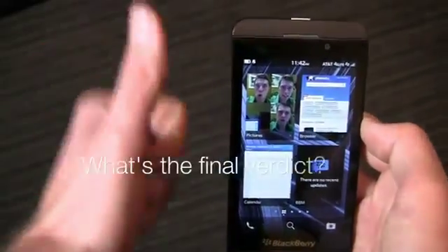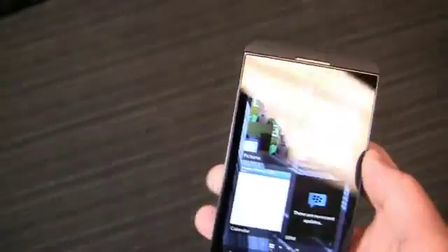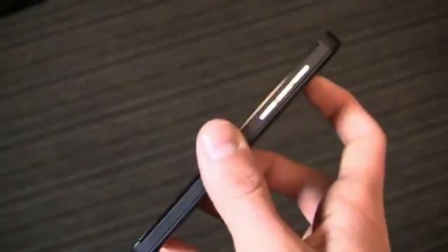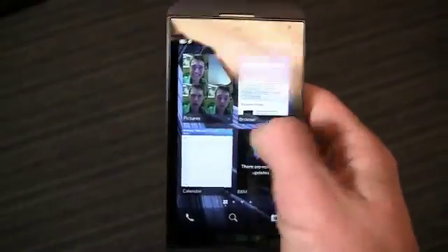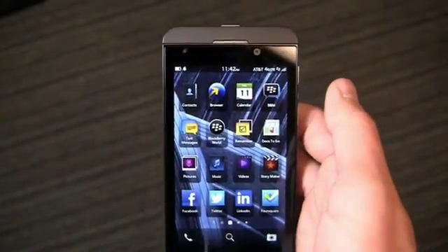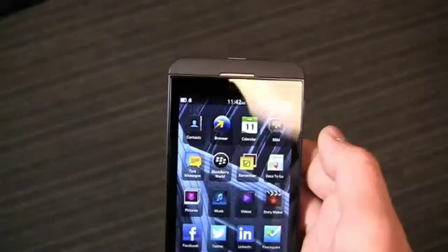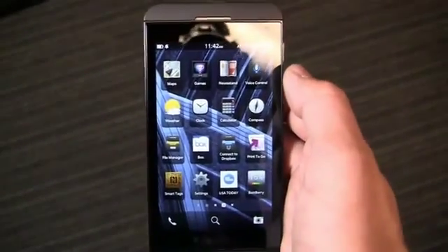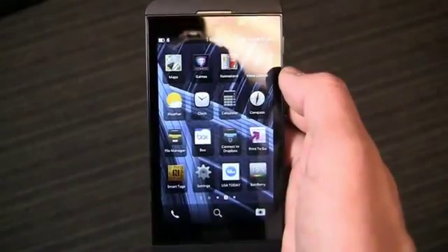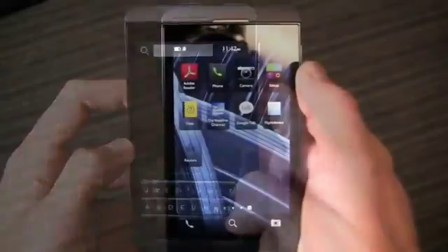The BlackBerry Z10 is a substantial leap forward for BlackBerry, bringing the company into the 21st century with a modern smartphone featuring a dual-core processor, beautiful HD display, LTE connectivity, and an improved camera. The software is much improved, and unlike the BlackBerry Storm series, it's a solid smartphone with a few really nice features. The problem is it's too little too late — there aren't enough BlackBerry 10 choices for consumers, the Z10 is launching too late in the U.S., and the app store selection is still behind. Given the price point, it's hard to see anyone choosing this over the Android and iOS options out there for now.